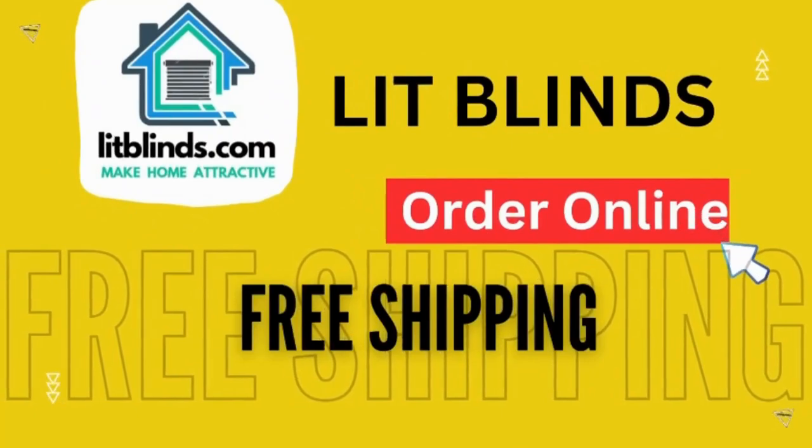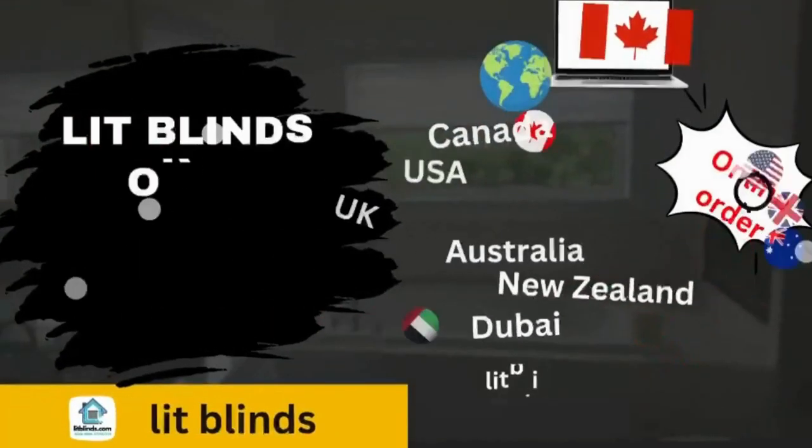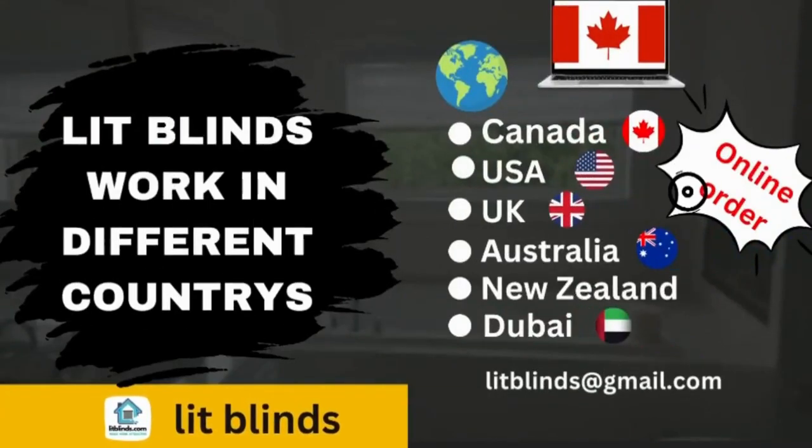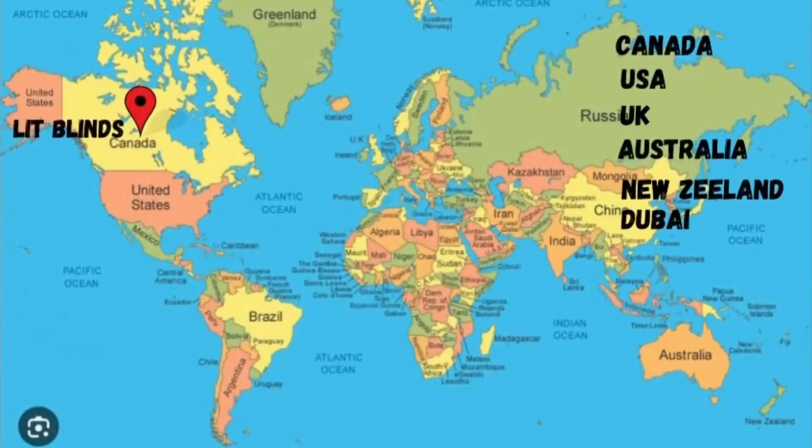Order online with free shipping. Lit Blinds ships to different countries including Canada, USA, UK, Australia, New Zealand, and Dubai. Lit Blinds provides free shipping and 50% off in each of these countries.